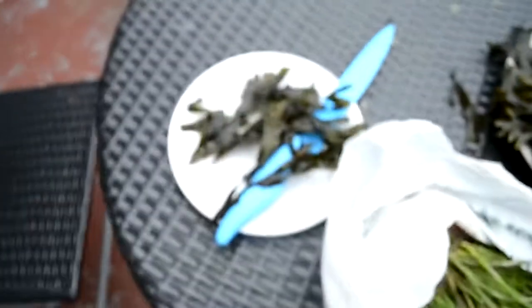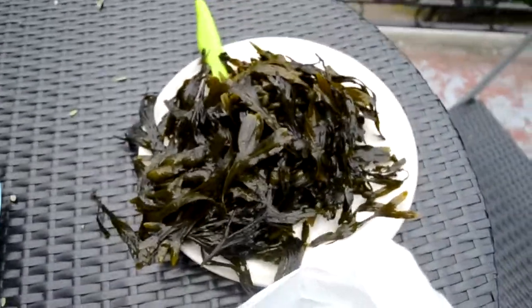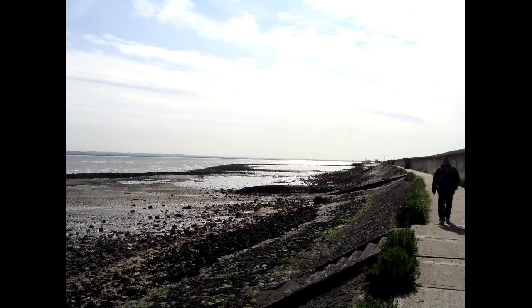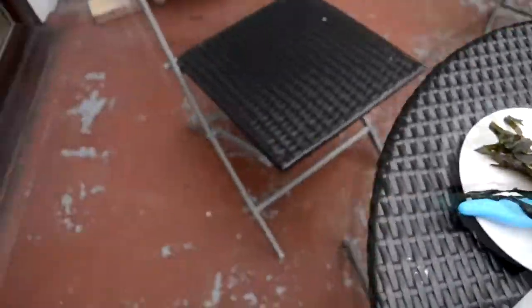We've got bladder rack here, which is a very common seaweed — this is the one that lines all of the beaches from Canvey to Southend-on-Sea. It's that common seaweed, and you can actually eat it. Very nice indeed.